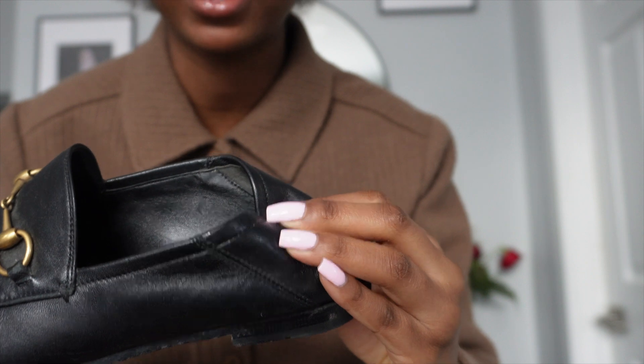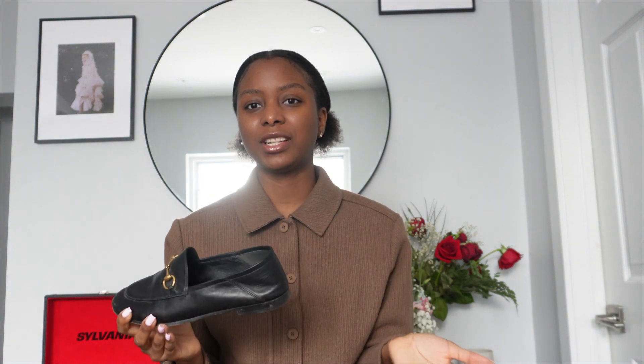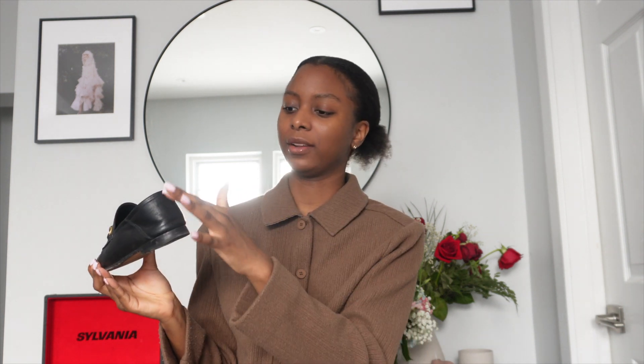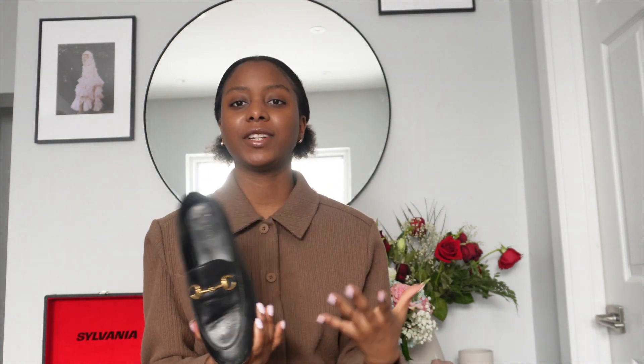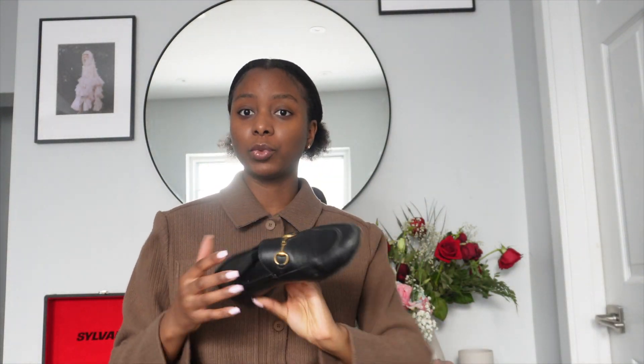These loafers have lines at the back and I see a lot of people collapse the heel to wear them like slides, but I personally don't do that — I don't want to ruin or wrinkle them. At one point I wore these every day for a job that required black dress shoes. You can tell they're a little worn but I'm very impressed with how well they've held up.